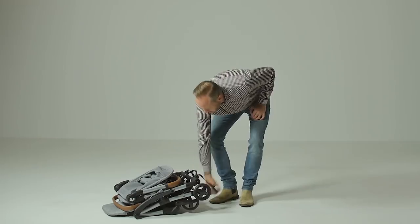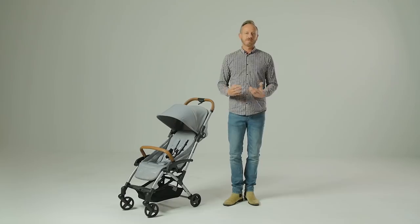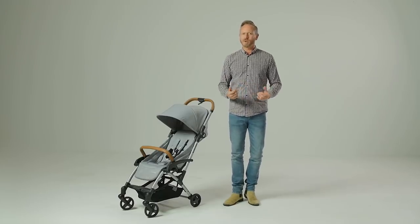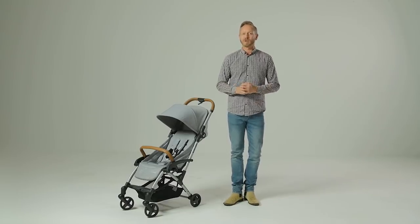There is also a strap to sling over your shoulder and the Leica is very easy to carry when needed. The finished fold package is neat, tidy and secure, perfect for traveling and storing away at home. It leaves loads of space in the boot of even the smallest of cars and can also fit in the footwell if your boot is already full.